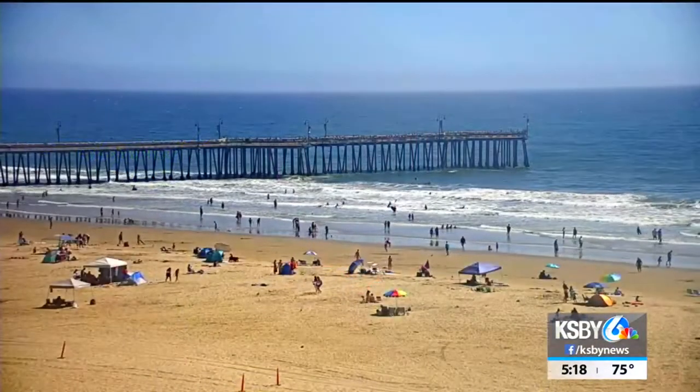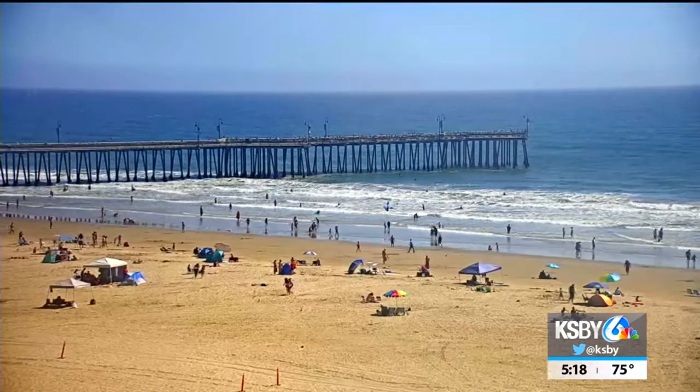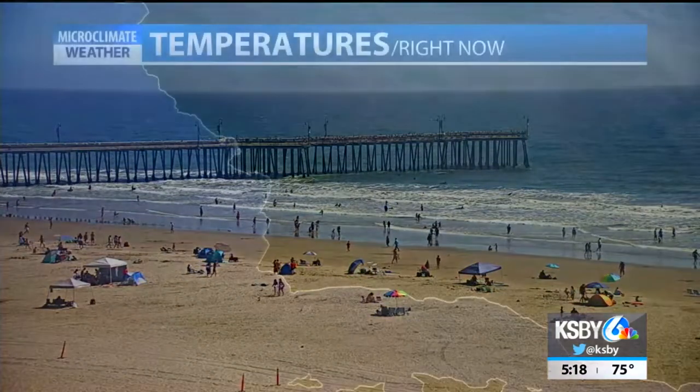Let's take you out to the beach. Speaking of places that can give you joy, really nice out there. Look at that. We saw a lot of sunshine today — that is going to change at the coast.